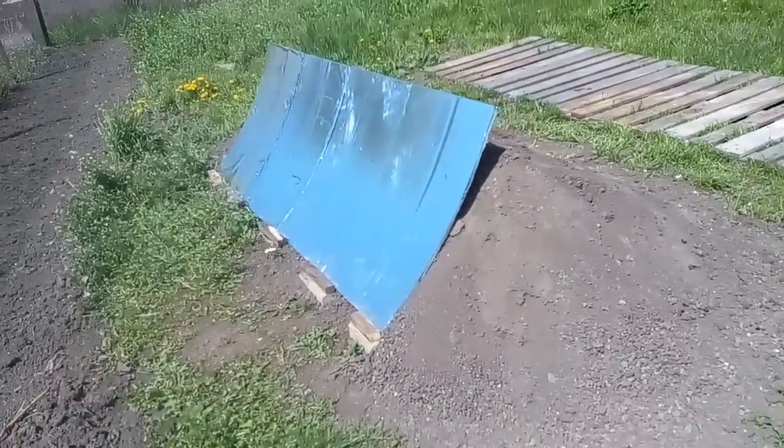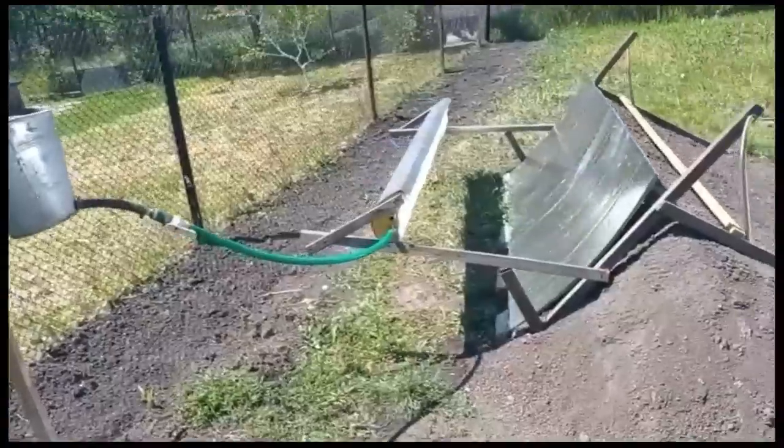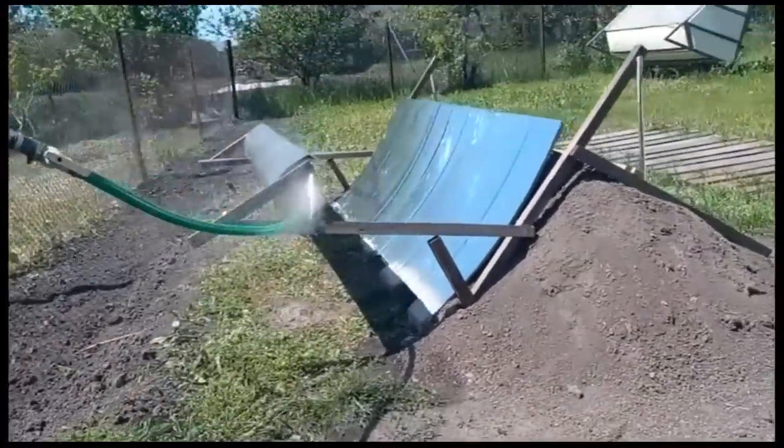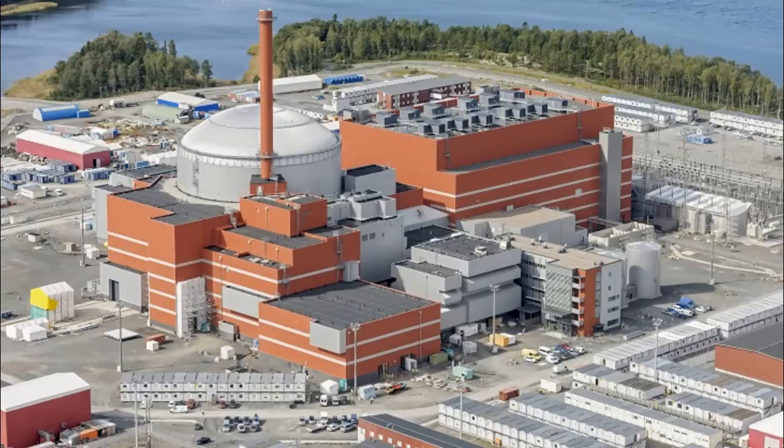It is obvious that if this mirror berm reduces the cost of those power plants by several times, the cost of our solar electricity will drastically decrease, and therefore we will win the competition against thermal and nuclear power plants.